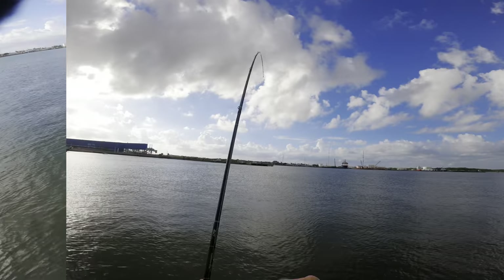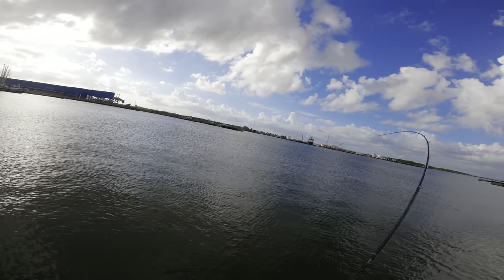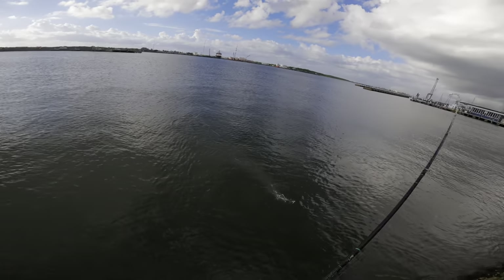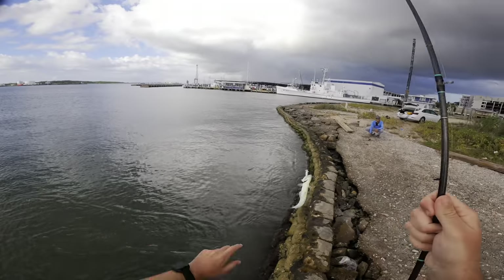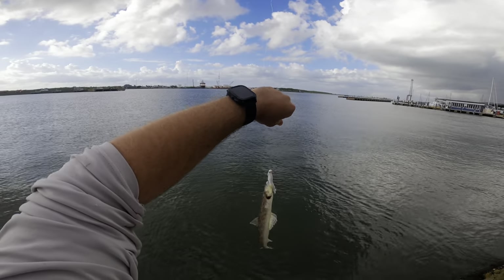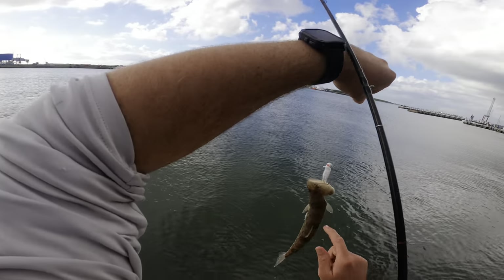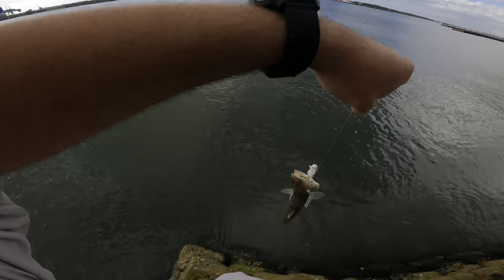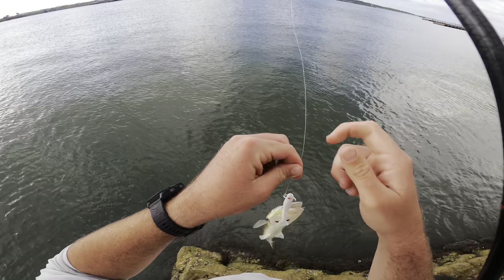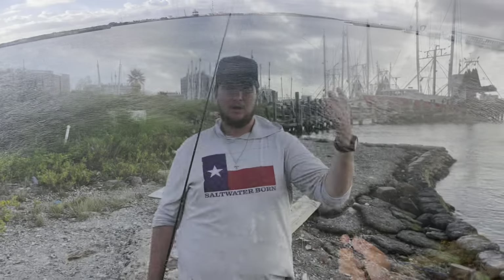I cast it out, let my lure hit the bottom, and I hooked up. This was like a decent fish. What is that? Is that a Galveston Bay record-sized lizard fish? That thing felt huge when he bit. What an ugly fish - look, this is a lizard fish. They're crazy looking, they feel weird, and look at those teeth - razor teeth. I'm gonna go ahead and get this guy off the hook and get him back. We don't want to mess with this thing.